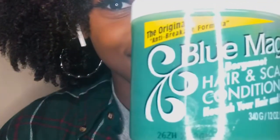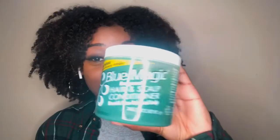I went back to the basics and used Blue Magic on my hair. I know we said we're moving away from grease and all of that, but honestly, I feel like for type four hair naturals you really need something that's going to seal in the moisture. So before I used this I had washed and conditioned my hair and all that good stuff.